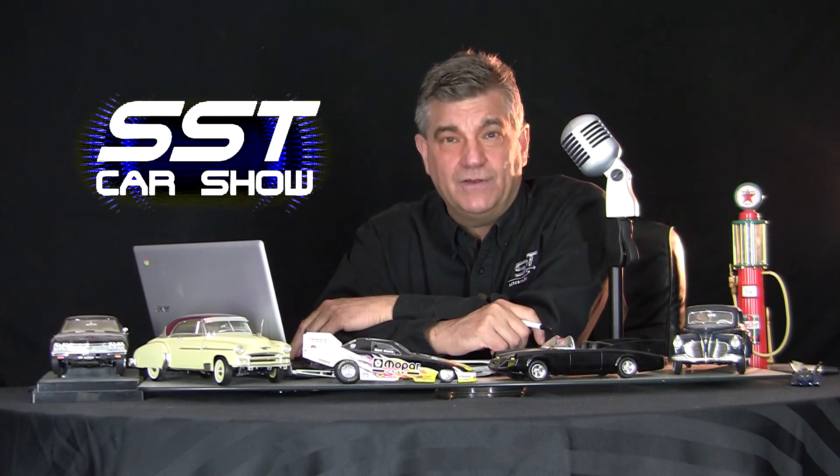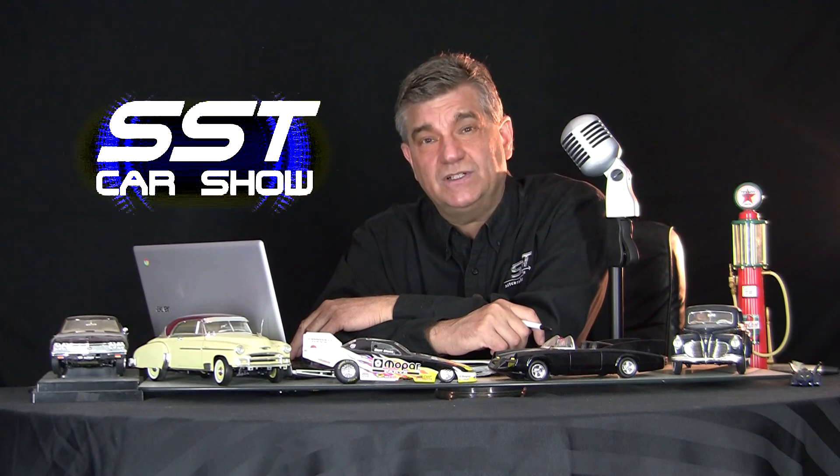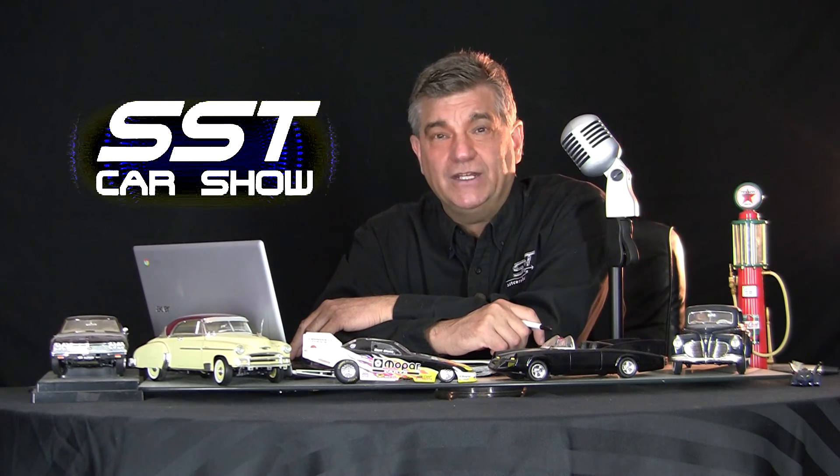Well friends, that's all the time we have for this episode of SST. So until next time, I'm Rick Walker reminding you — when you can't get to the Car Show, we will bring the Car Show to you online at sstcarshow.com.